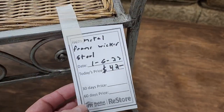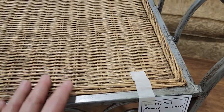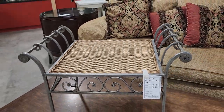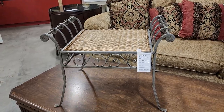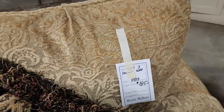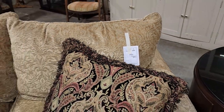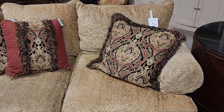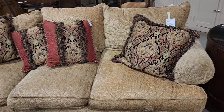Look at this metal and wicker stool for $42 — I thought that was so cute. And you've got to see that gold sofa behind it — $185 with really soft brocade material. I love those pillows on it too, oh those colors.